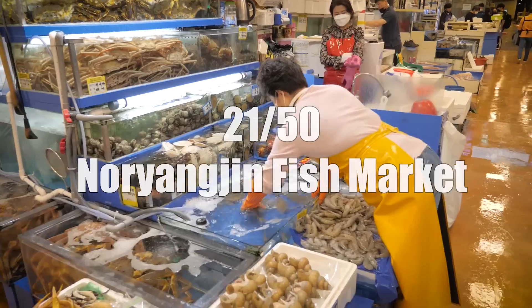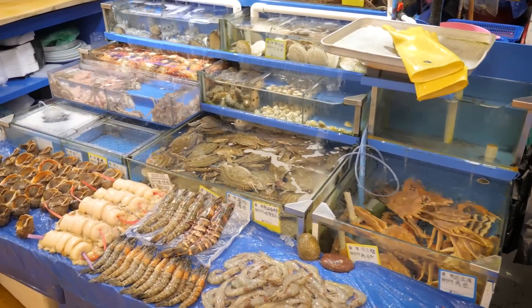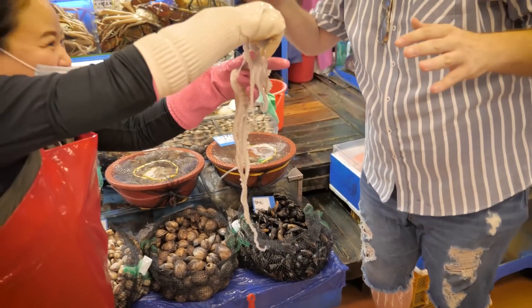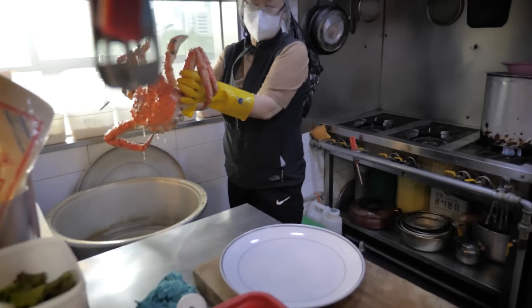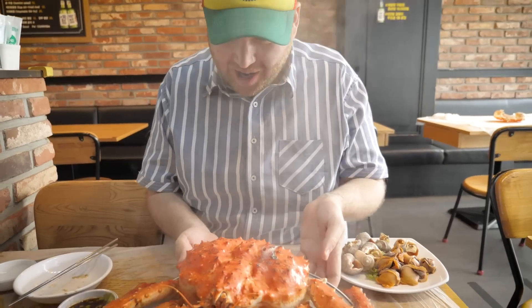Feeling hungry? Try some of Seoul's freshest seafood at Noryangjin Fish Market. Choose your seafood on the first floor and then head up to the second floor to have it prepared. Do know that you'll pay twice — once for the sea creature and again after having it prepared. However, the price is worth it if you're a seafood fanatic.